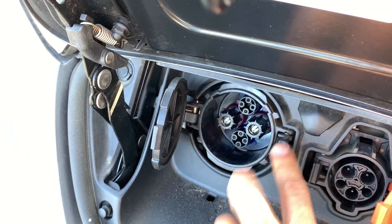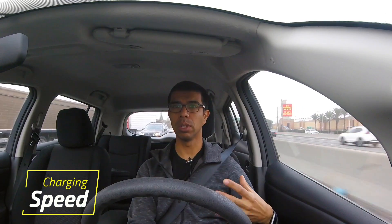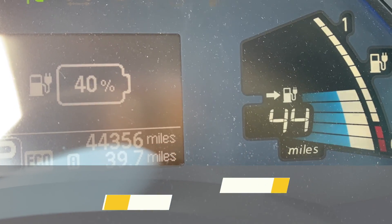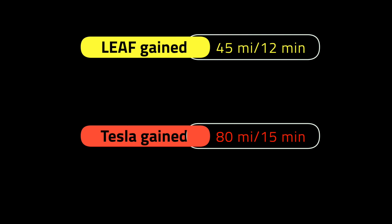Like everything with the Model 3, supercharging was a nice and easy experience. The process of charging is more streamlined than what I'm used to. Basically all you do is unplug it from the unit, plug it into your car, and that's it — it will start charging on its own and automatically bill your account; you don't have to swipe a card or anything. Taking out that step of scanning payment is a nice way to streamline the process, and the car charged faster than what I'm used to.